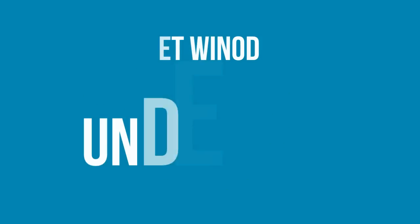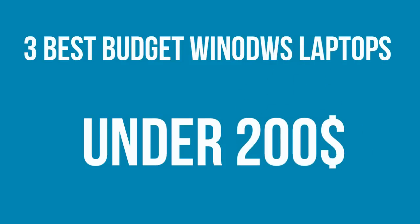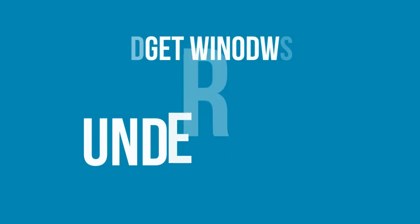What's up guys, today we're going to be talking about three Windows budget laptops that you can get for under $200. So let's go ahead and get started.